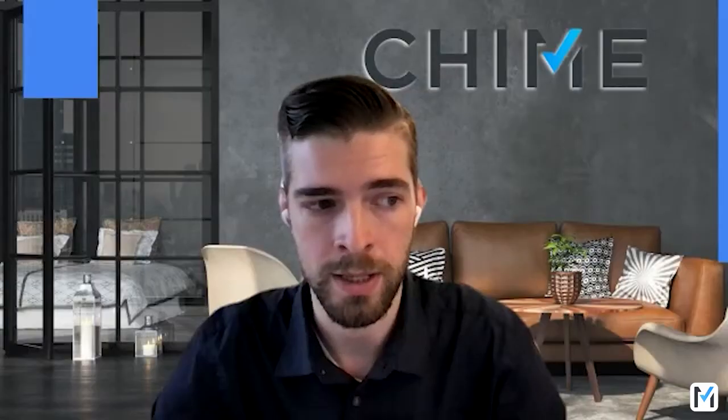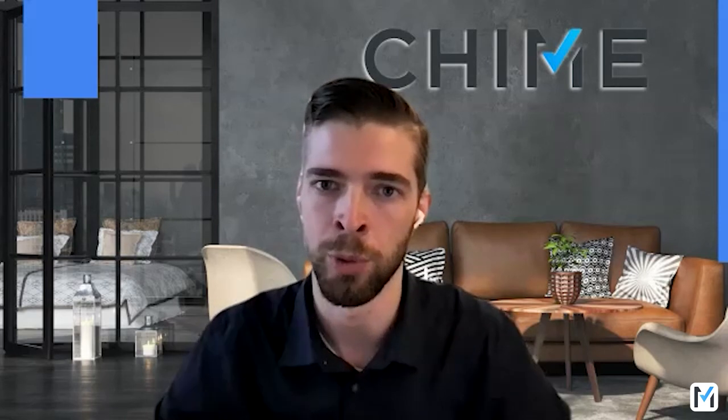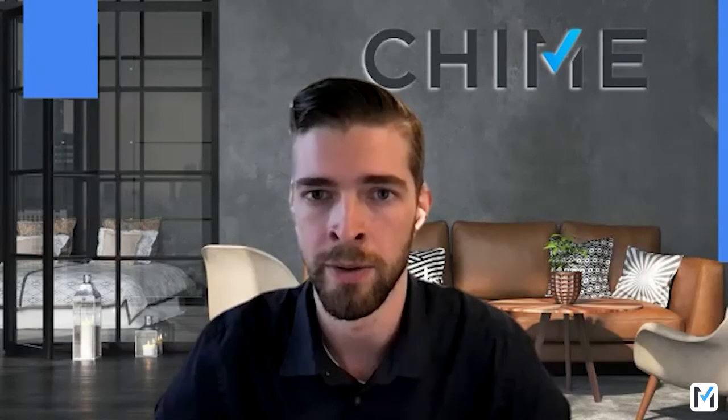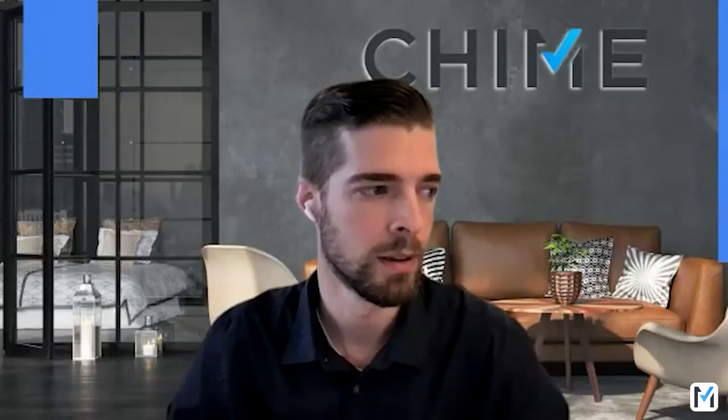Gary wants to know how often does Chime sync with the MLS. The MLS syncing to Chime is on average every 15 to 30 minutes. It will depend on the MLS though — each MLS has limits on how often they let you pull data and we have to follow those limits, but on our end we typically pull that data every 15 minutes on average.